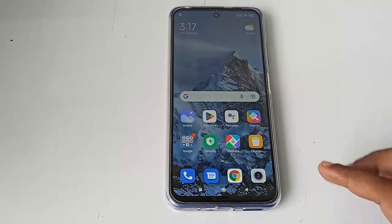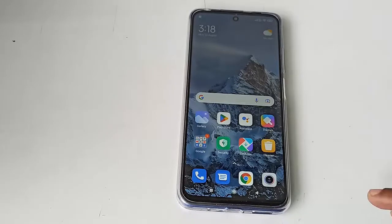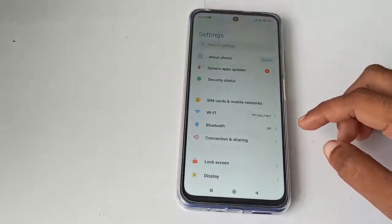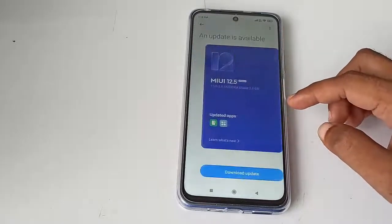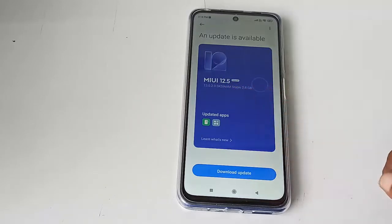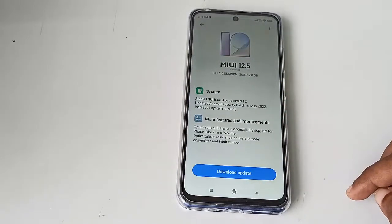For the update, go to your phone settings. Tap on settings, go to About Phone, tap on the update option. Here you can get the details of your update. If you want to update, just tap on download update.